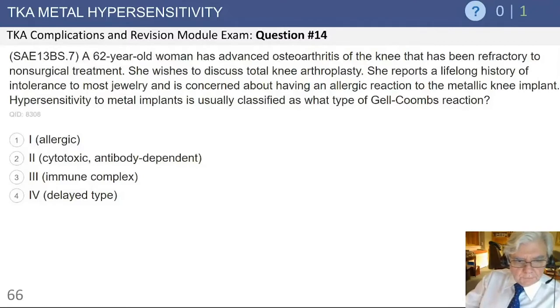The first question here is a 62-year-old woman with advanced arthritis of the knee. She wants to have a knee replacement and has a long history of intolerance to jewelry, probably indicating a nickel allergy.